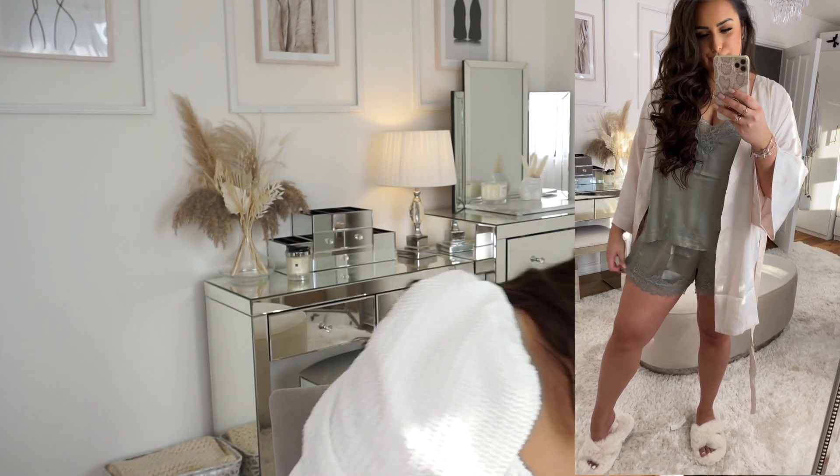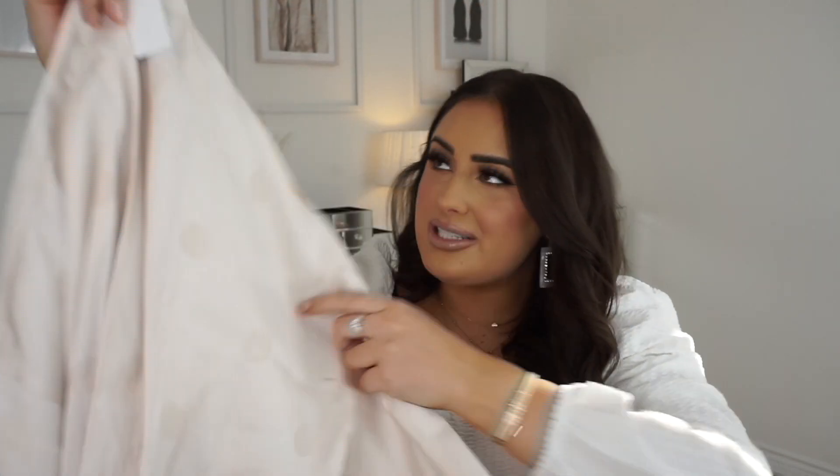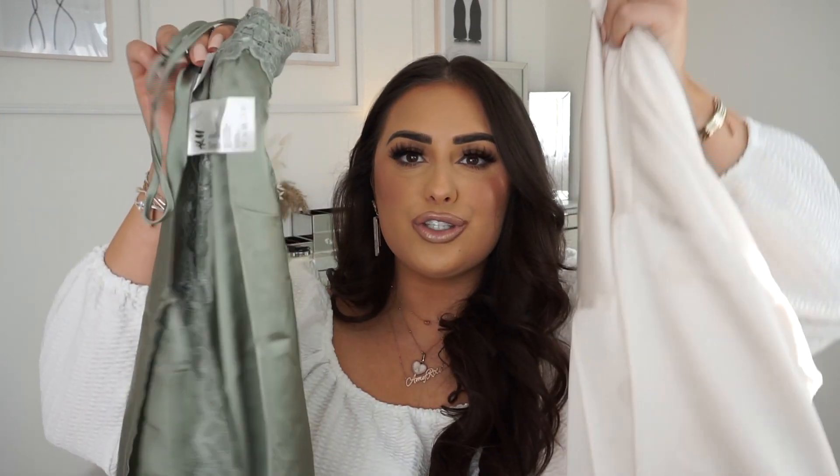To go with the pajamas, I also bought a dressing gown — I love it! It doesn't have the price on here but everything's linked below. Up close it's got little subtle polka dots on it. I love the color and I was trying to find a dressing gown that would go well with the pajamas — these colors look really cute together. I know I'm gonna wear it all the time.